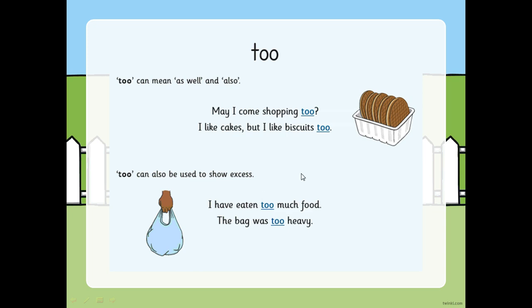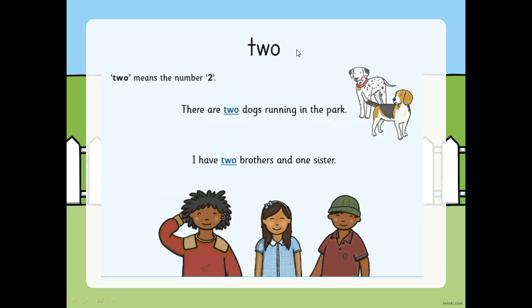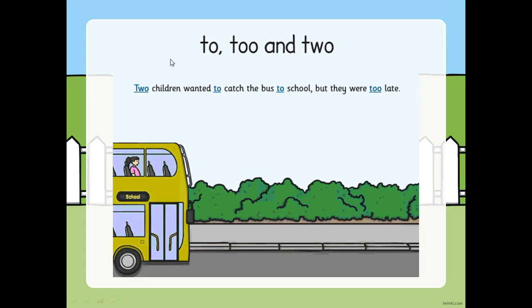And the last one - we should all know this because we've learned how to spell it. It's our number two, T-W-O. Two means the number two. There are two dogs running in the park. I have two brothers and one sister. There are three twos: to, too, and two.